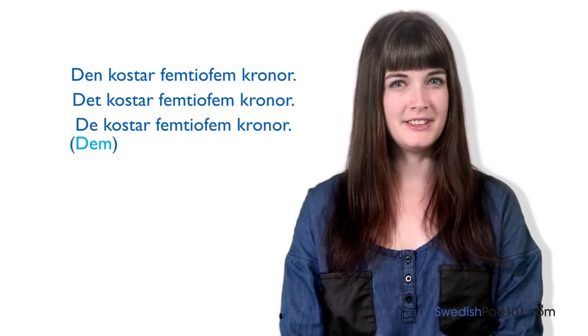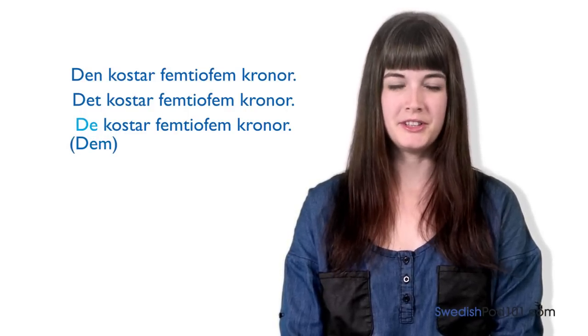Note that the word dem turned into det when put in front of the object. What number is 55? It's femtifem — it costs 55 kronor.